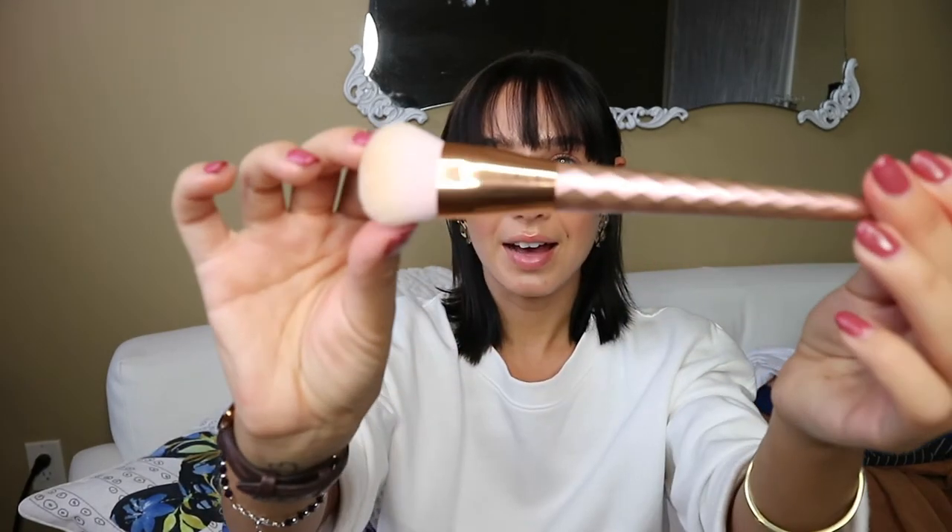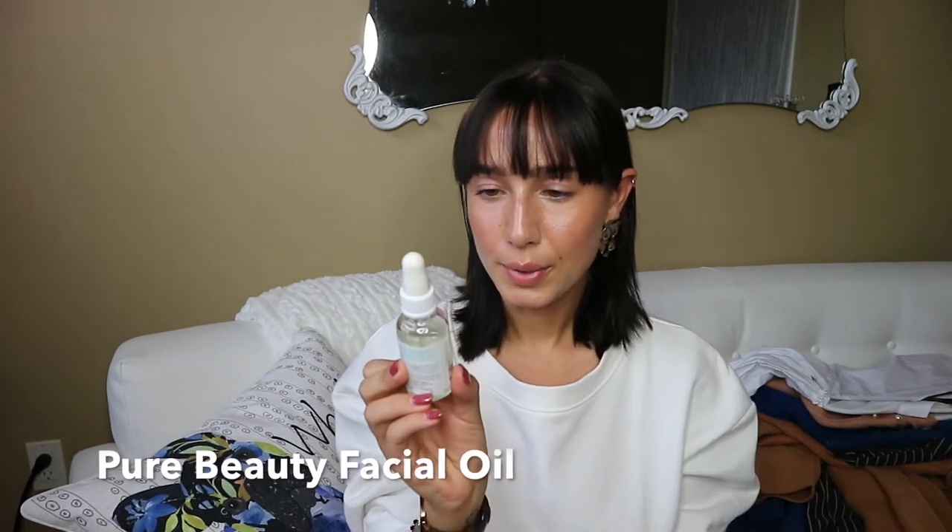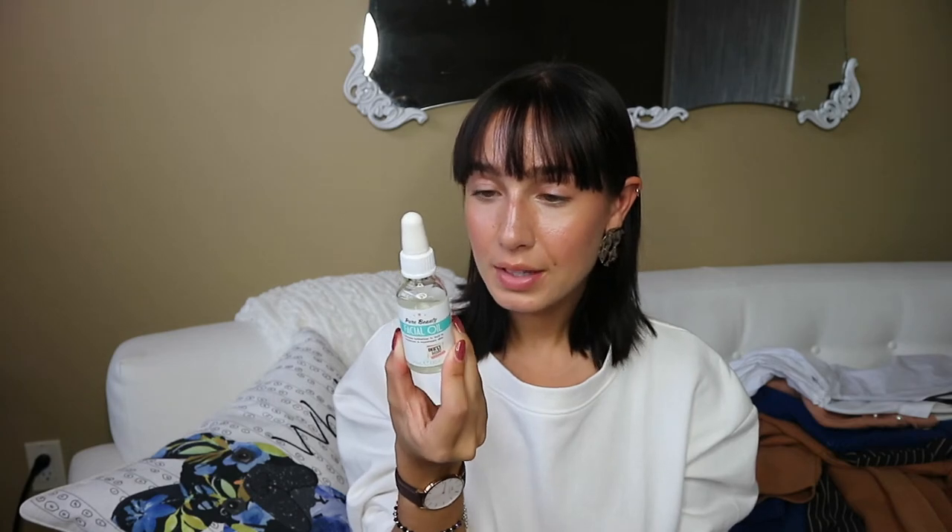Lastly, I just got this brush — I don't even know the brand, it says Kala on it. It's a really cool-looking brush, very dense but a little bit thinner, and I use it for my contour. The last beauty product is just a facial oil I picked up by the brand Pure Beauty. It's a facial oil for intense hydration, moisture, and to rejuvenate your skin.